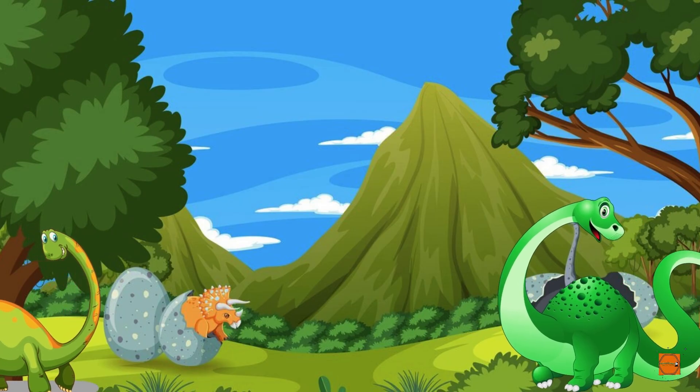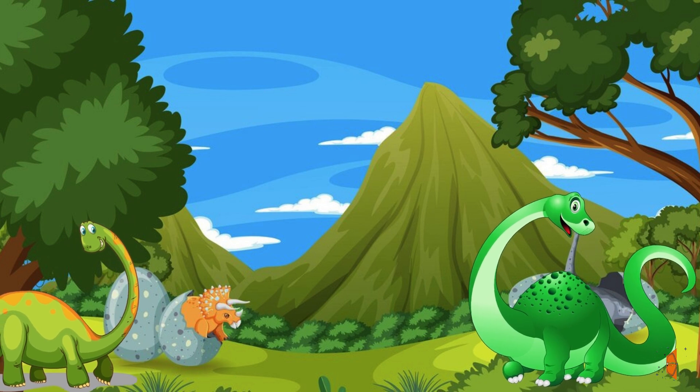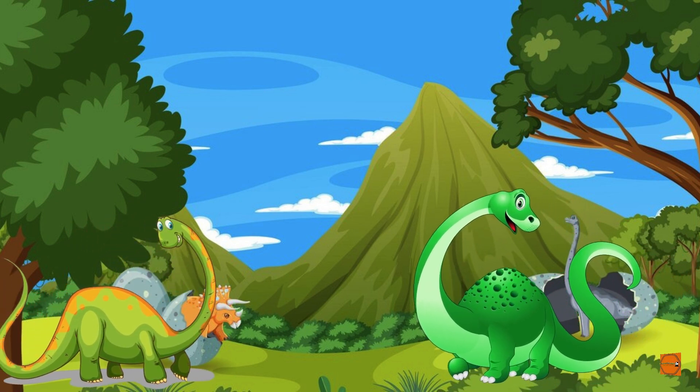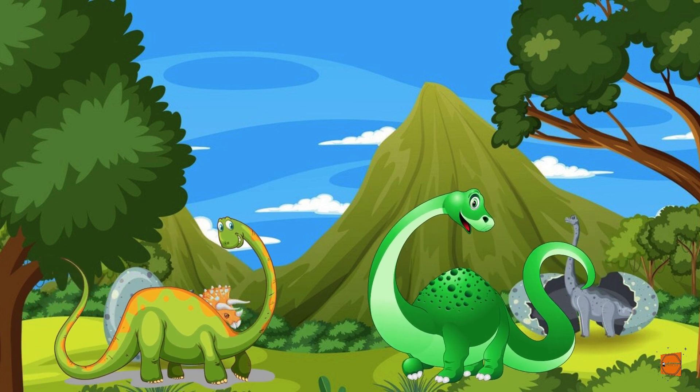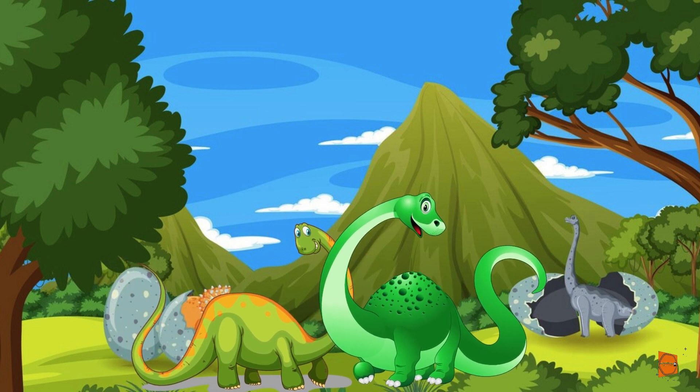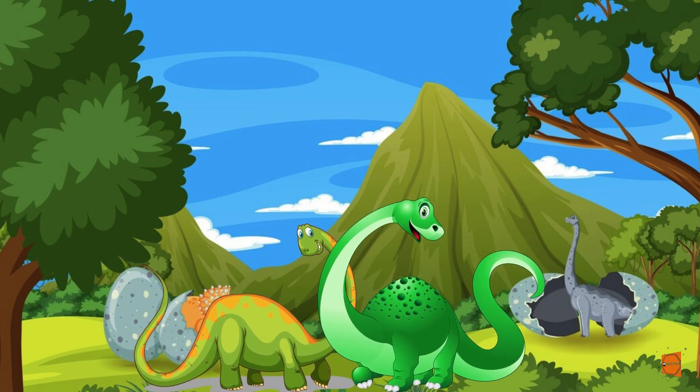Our first dino friend is the Brachiosaurus — look at its long neck and massive size. Hello, little explorers! I love munching on tall trees and reaching for the juiciest leaves.